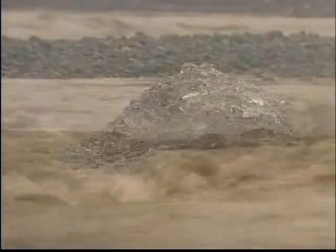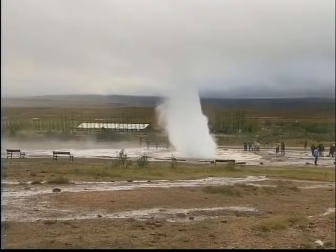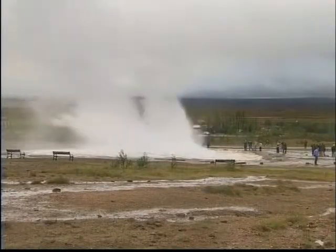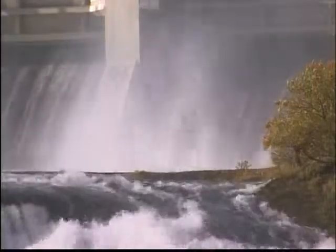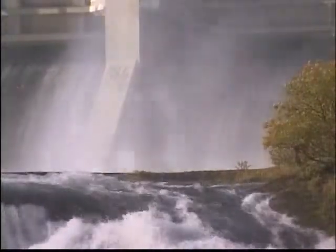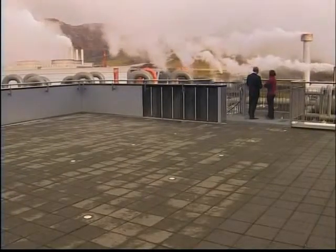Iceland has abundant natural reservoirs of water and ice. Because it sits on a geological hotspot, thermal springs with steamy discharges are common. The country uses geothermal energy to generate cheap, clean power, and meltwater from glaciers is also used to generate electricity. The only fossil fuel the country uses is for vehicles and transport.